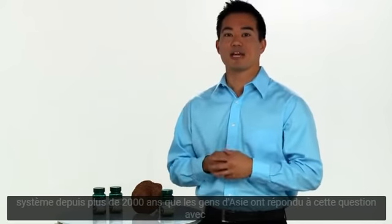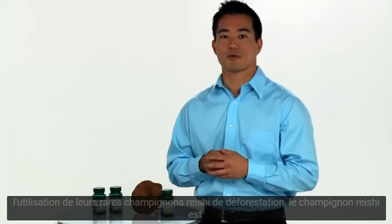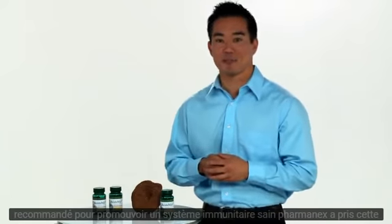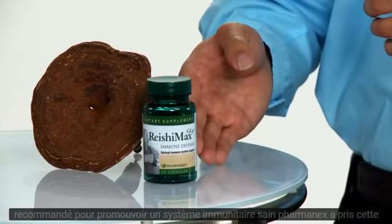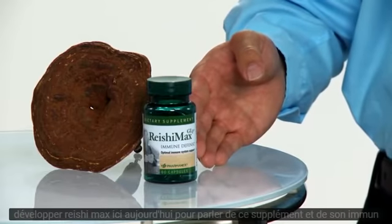For over 2,000 years the people of Asia have answered that question with the use of the rare deep forest reishi mushrooms. The reishi mushroom is recommended for promoting a healthy immune system. PharmaNex has taken this ancient knowledge and combined it with its own proprietary technology to develop Reishi Max.